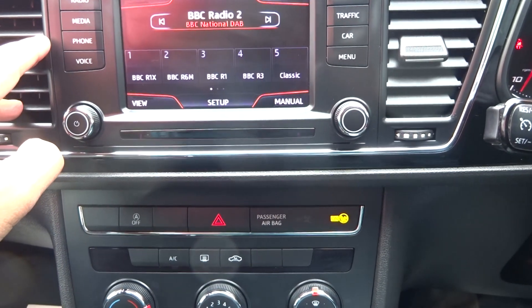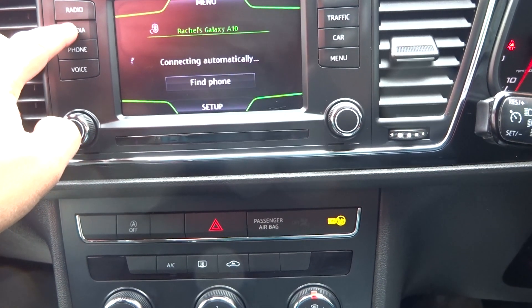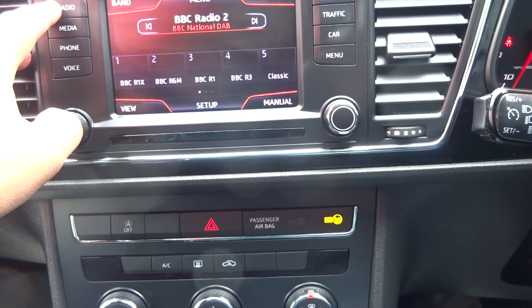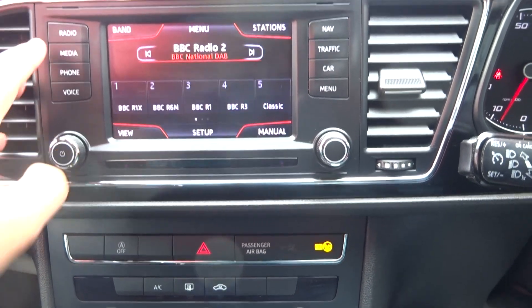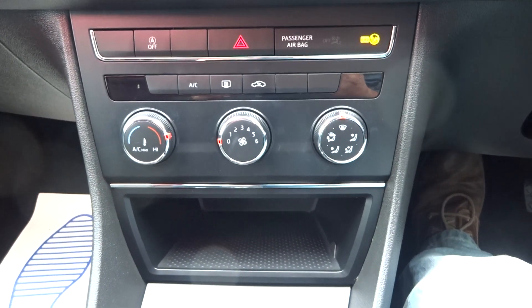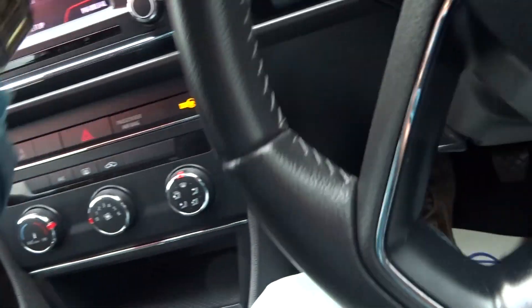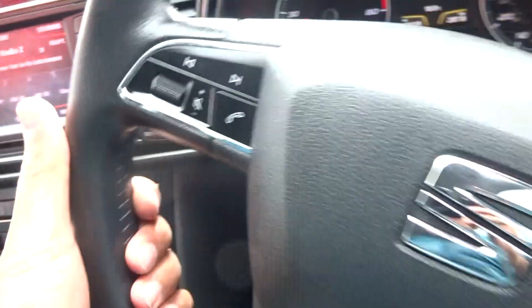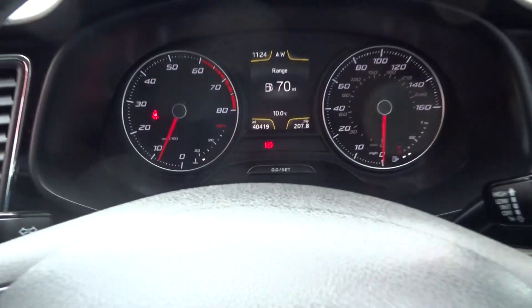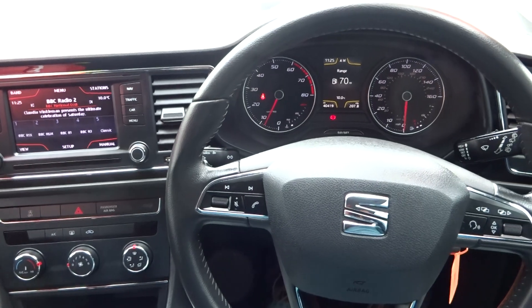Fully functional stereo — original unit with telephone Bluetooth, media input, and DAB, so cracking specification. Climate control — manual air conditioning. Six-speed manual gearbox. Original handbooks present. Sat nav card is in there. Multifunctional leather-bound steering wheel with cruise control as well. Electric adjustable front wing mirrors and full electric windows. Cracking spec and brilliant value for money — such a smooth engine. Any questions, give us a call. Thank you very much, cheers, bye.